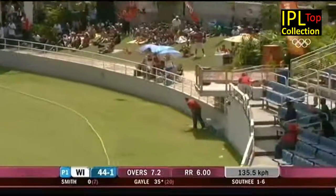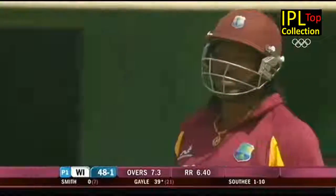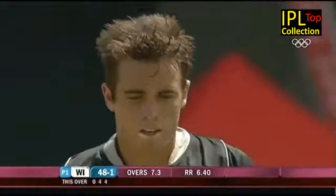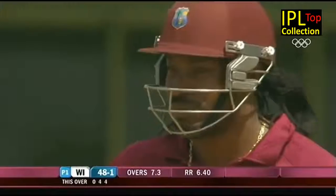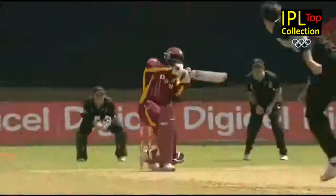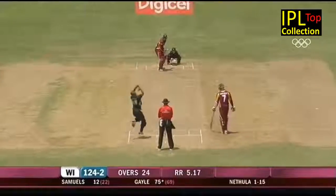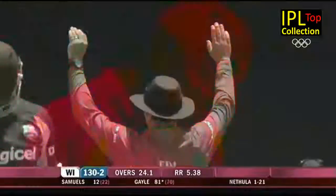Up to the bat and Gayle goes after it. This is tremendous hitting by Chris Gayle - we've seen it so often, more recently in the shortest form of the game, T20s, but now he's doing it here as he did in the first one-day international. There he goes - no question about where that's going. It's gone even over our heads.